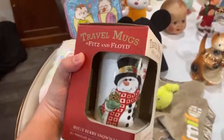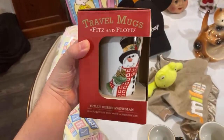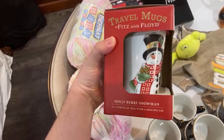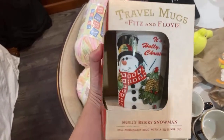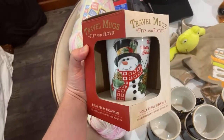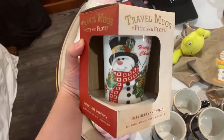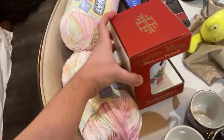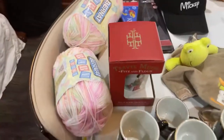Let me show you the other Fitz and Floyd I got. This is a brand new, packaged travel mug. It can go between $18 and $21. I got it for $1.99. I always love the random prices they put on things — that's a pretty good find. You don't find it new in packaging very often.